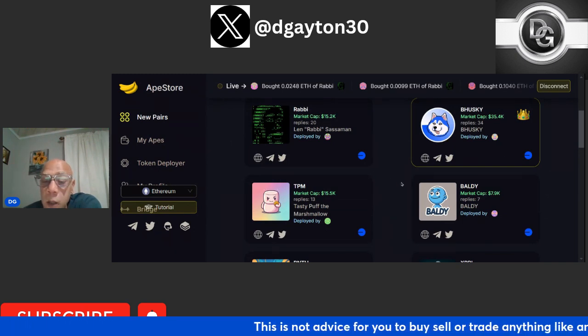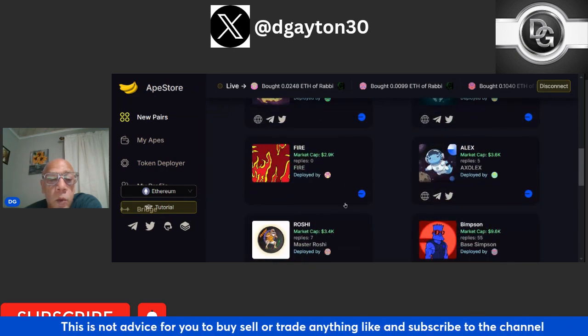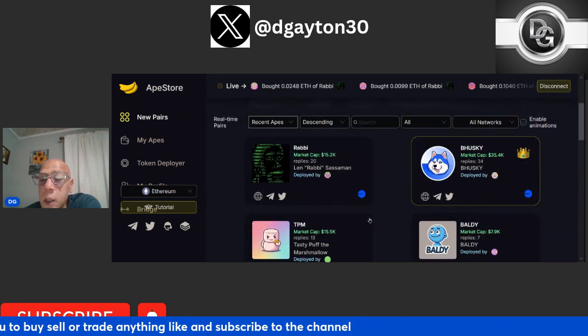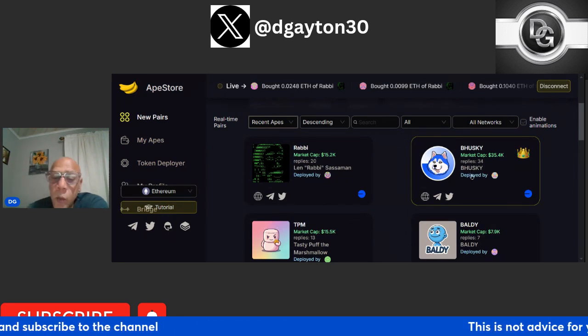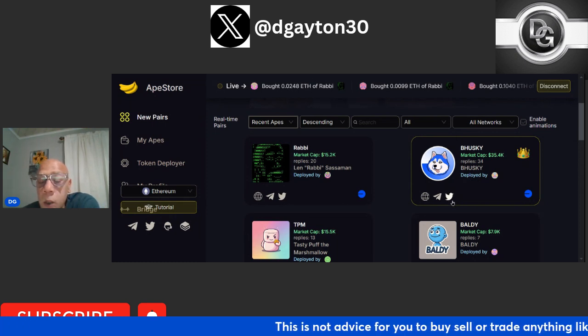Here are all the tokens that are up for launch on Base. You have all of these tokens — you'd come in here, do a little bit of research, and click on one. Let's go ahead and hit the king of apes. The king of apes basically means it has the most volume going on right now and it's doing pretty well on the launch pad.